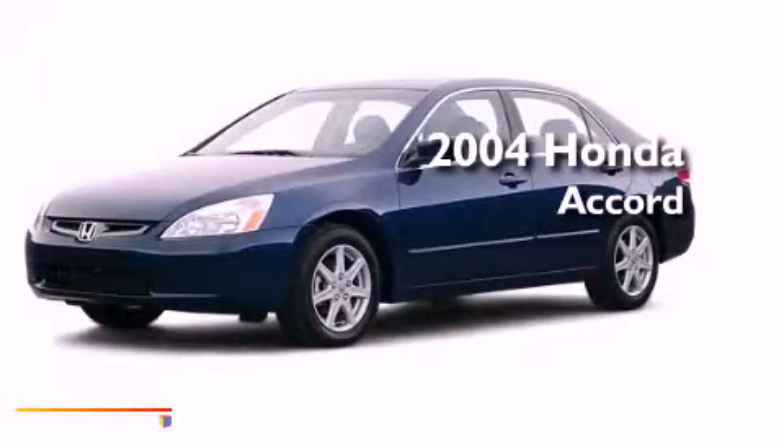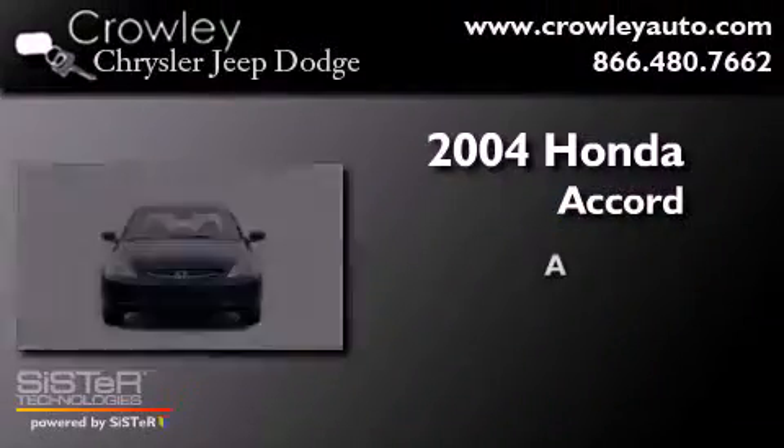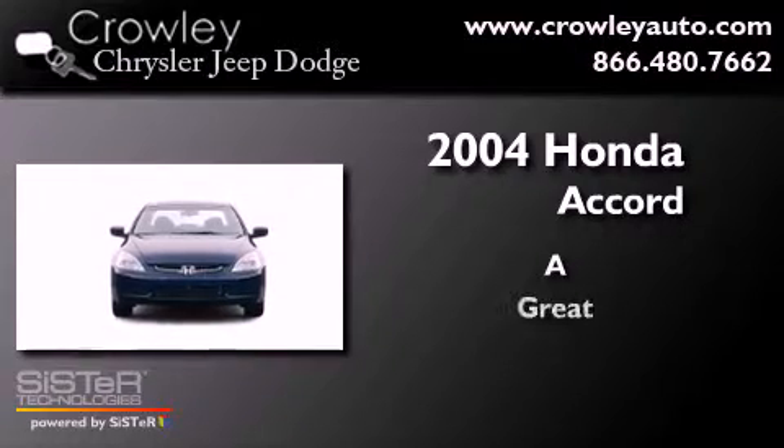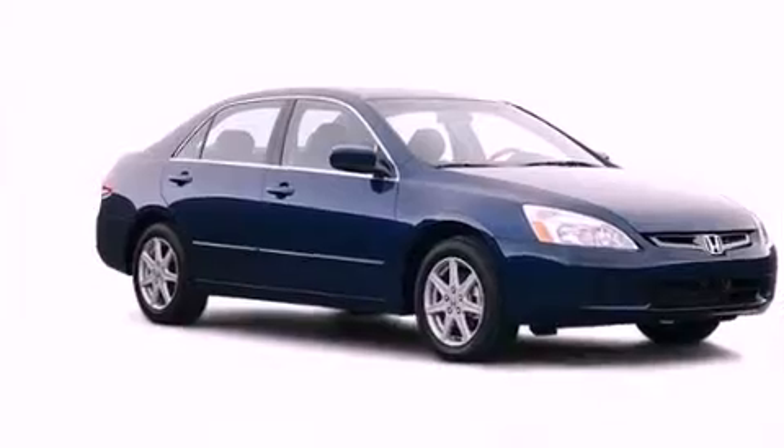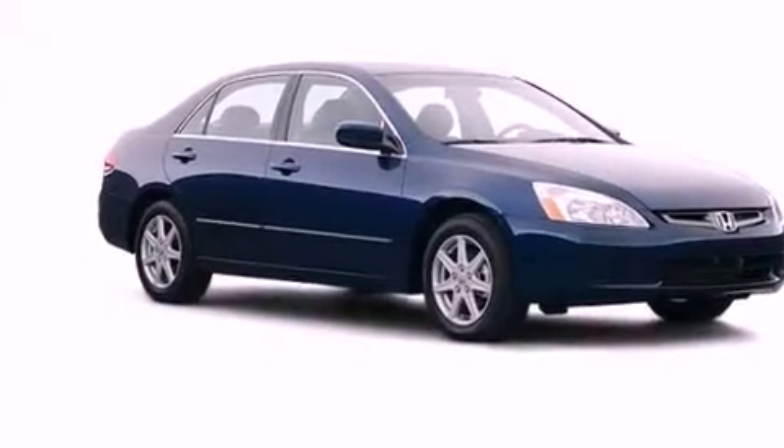This is a 2004 Honda Accord. All of the following features are included: